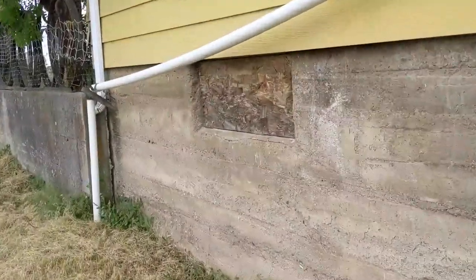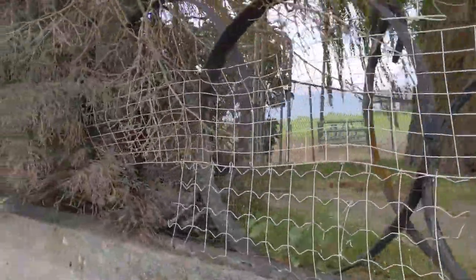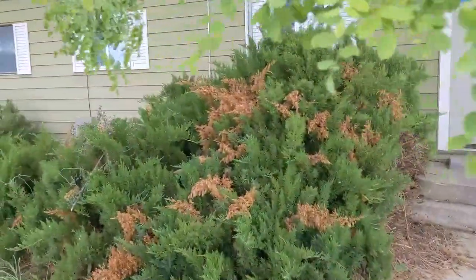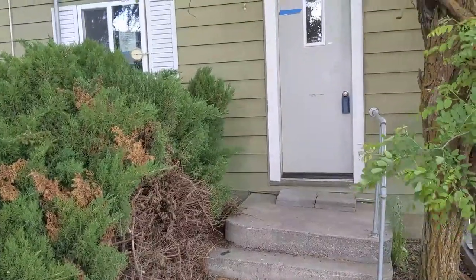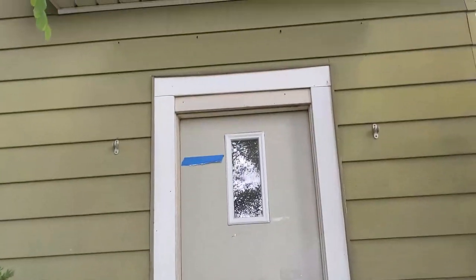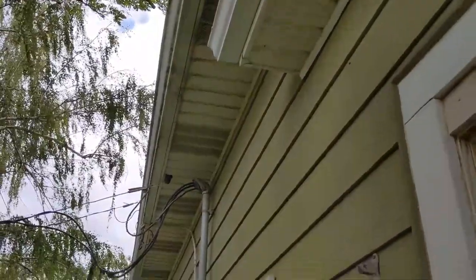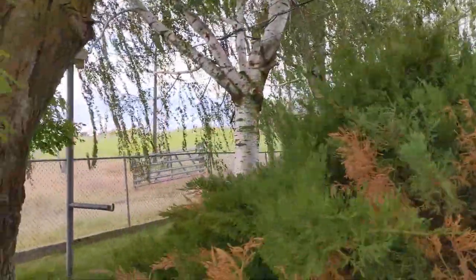Continuing on around, taking you up to the front door — I guess this will technically be the side door. There are two entrances to the main level. Some older growth trees here. This is the front door. The concrete pad is leaning at an angle — it's sunk quite a bit. Showing off some of the siding here; it's all metal siding and it's actually in pretty good shape, other than it needs paint.